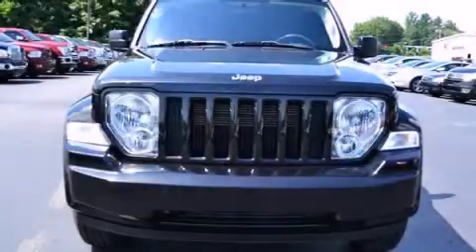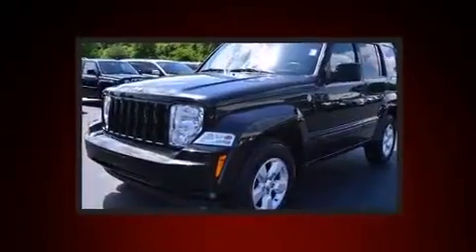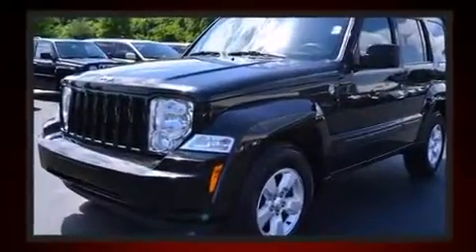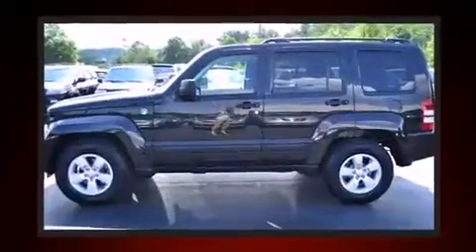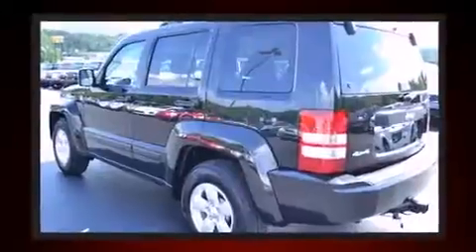You're going to love the 2010 Jeep Liberty. A 3.7 liter V6 engine pairs with a sophisticated 4-speed automatic transmission. For added security, dynamic stability control supplements the drivetrain. Four-wheel drive allows you to go places you've only imagined.